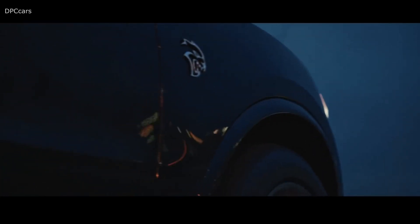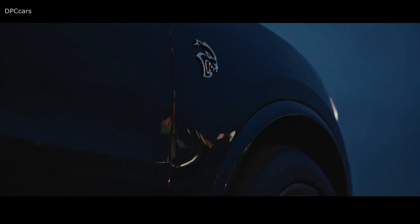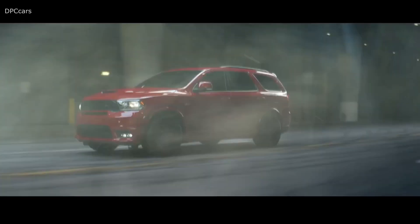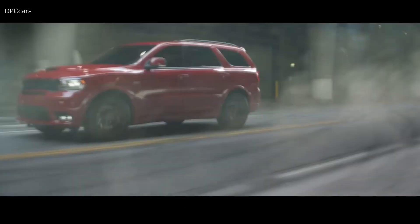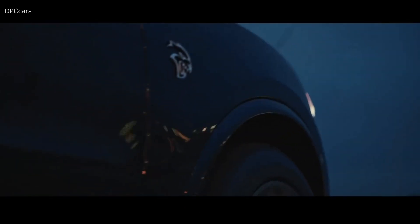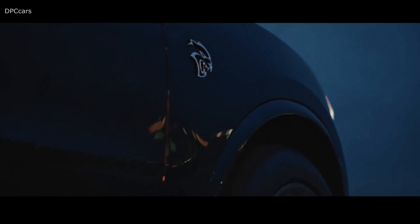There are lots of FCA vehicles appearing in the Fast and the Furious 9 commercial, but what caught the eye of some of our viewers was a Dodge Durango SRT Hellcat at the 18-second mark of the clip. In the two brief shots of the Durango SRT Hellcat, which we slowed down for you guys to see, one of the clips shows the Hellcat logo very clearly on the front fender.